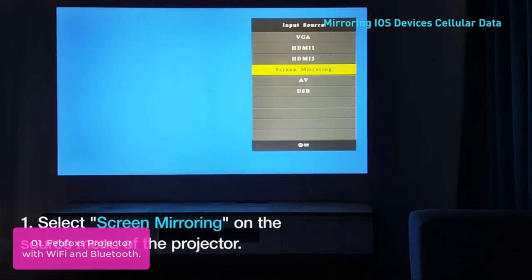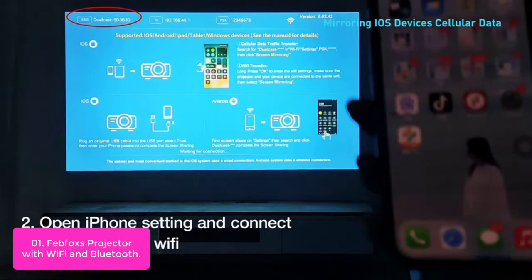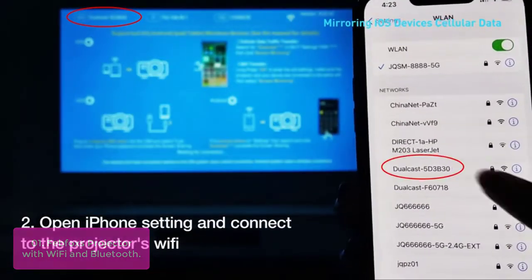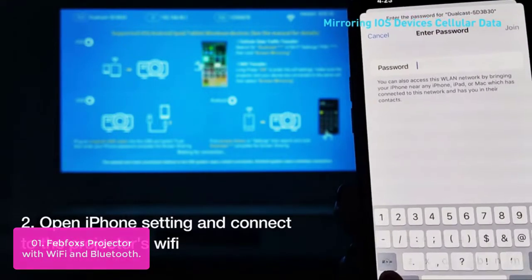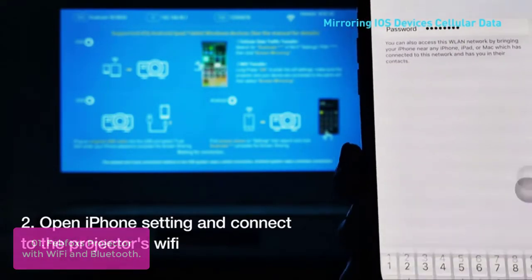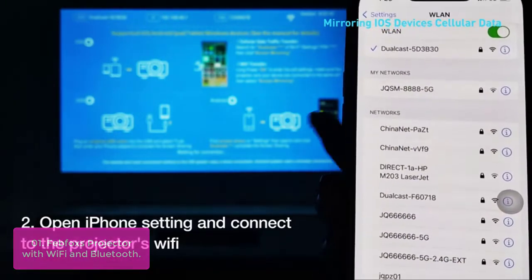Number 1: FebFox Projector with Wi-Fi and Bluetooth. FebFox Real 1080p Wi-Fi Projector with the latest focus tech, 400 ANSI Lumen, 10,000:1 contrast, 250-inch big display — cinematic brilliance in your home.